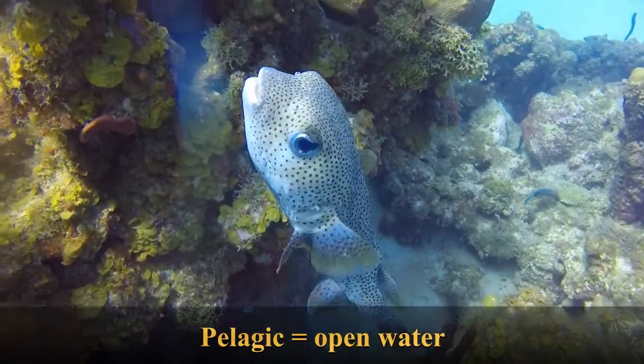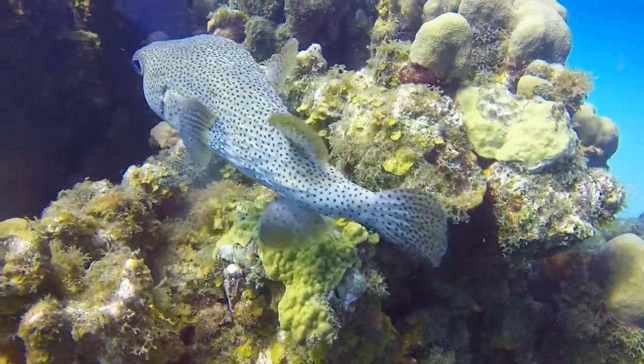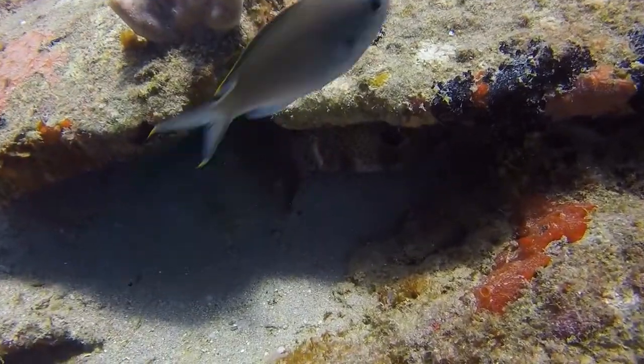As juveniles they are a pelagic species, drifting along in sargassum until they travel into shallower waters to become adults. They are eaten by large carnivorous fishes like mahi-mahi, wahoo, and even shark.